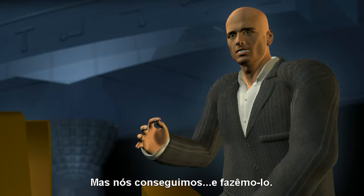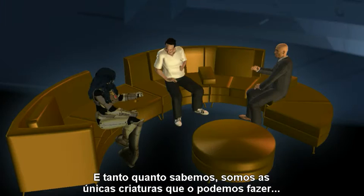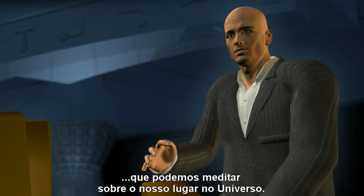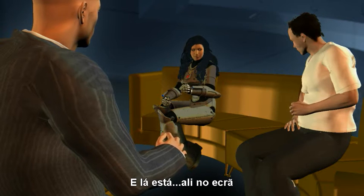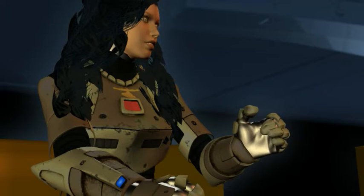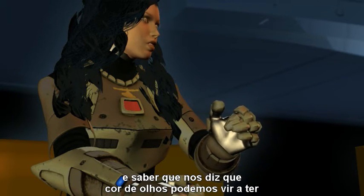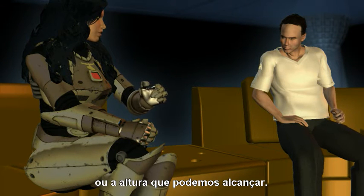But we have, and we do, and as far as we know, we are the only creatures that can do this — that can ponder our place in the universe. And there it is, right there on the screen. We can look at a section of that tiny strand and know that it tells us what color eyes we might have, or how tall we are going to be.